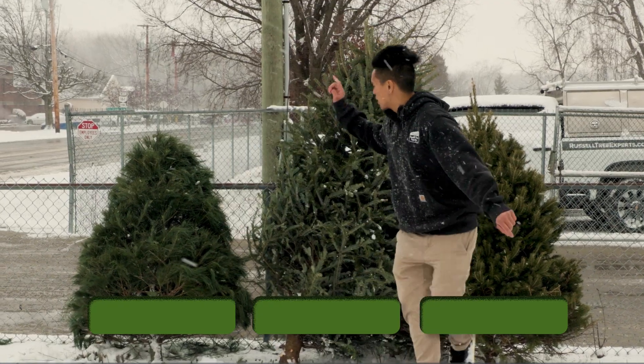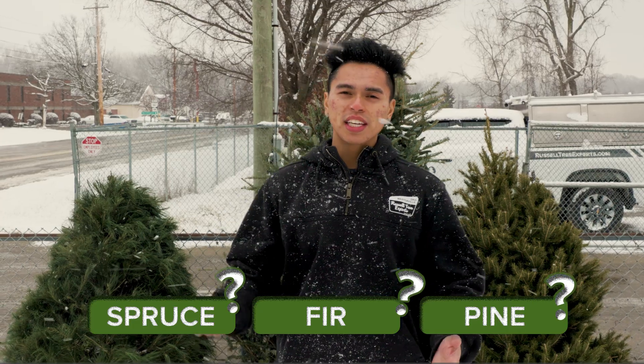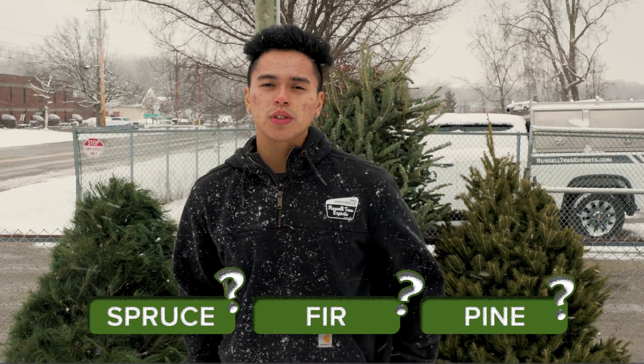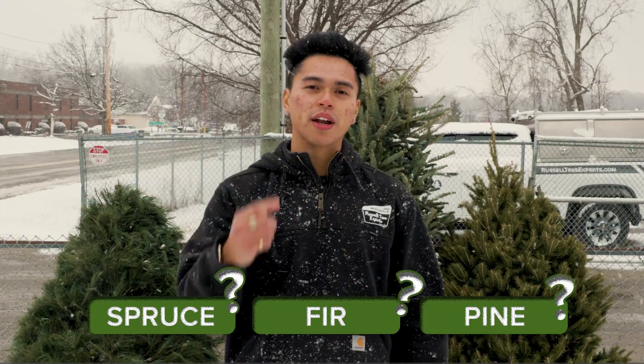Can you identify which one of these trees is a spruce, fir, or pine? We recently had a complimentary Christmas tree disposal and we were able to collect a spruce, fir, and pine tree to quiz you on.